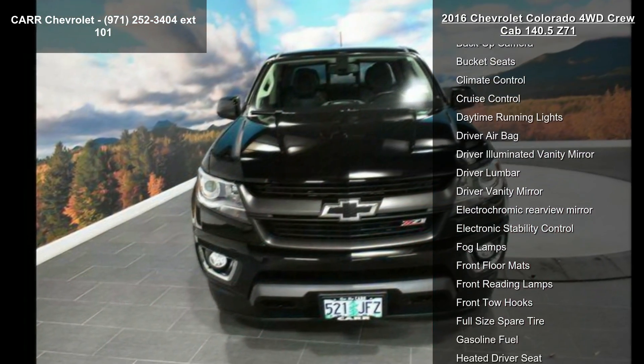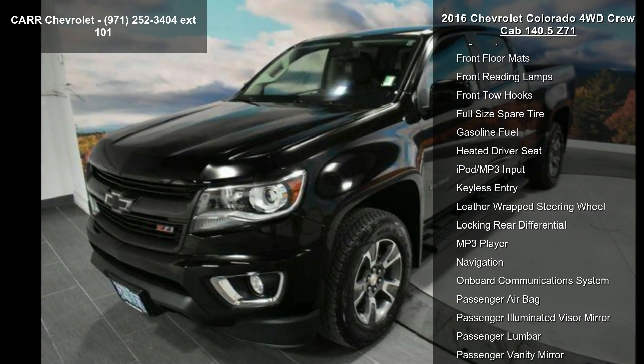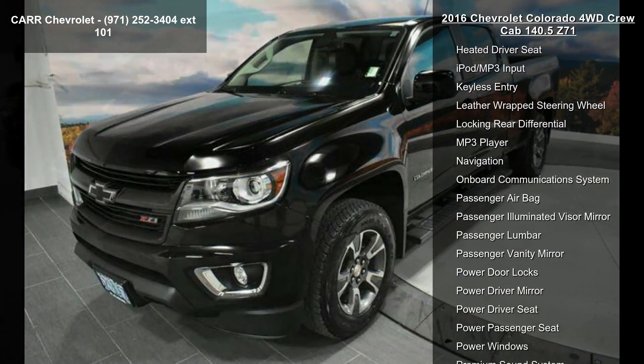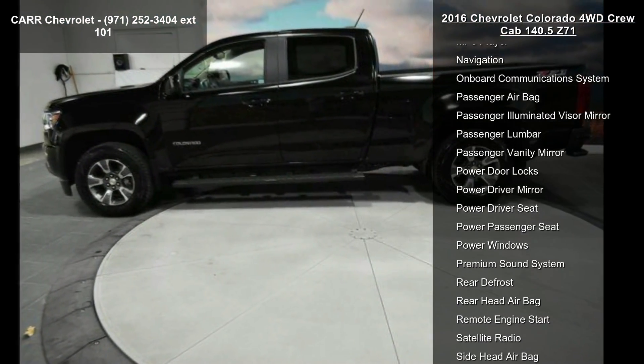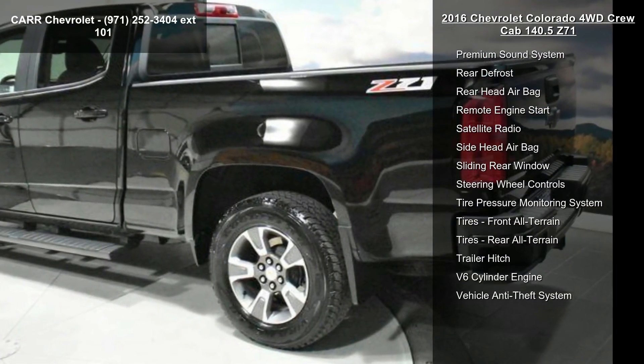This vehicle's top features include 4-wheel ABS, 4-wheel disc brakes, 4x4, 6-speed automatic transmission, AC, adjustable steering wheel, aluminum wheels, AM FM stereo, and backup camera.